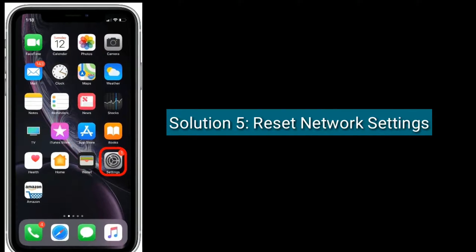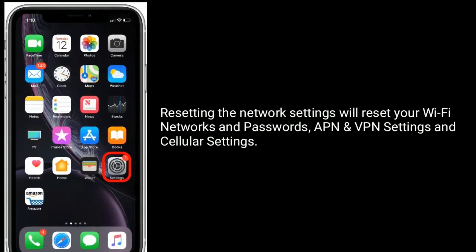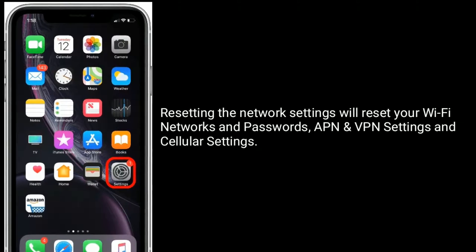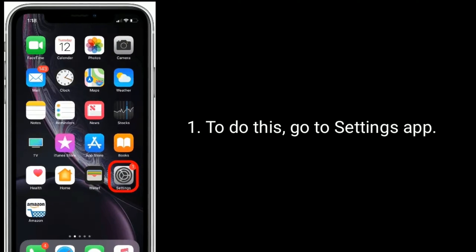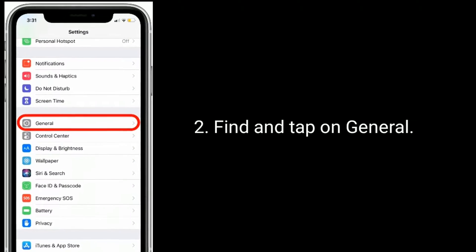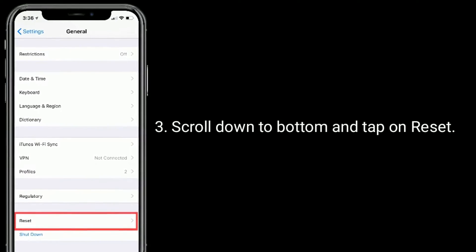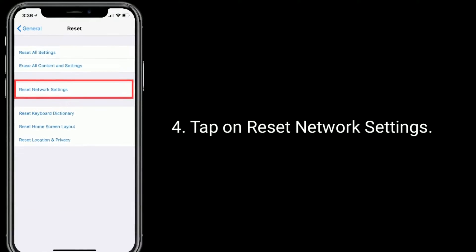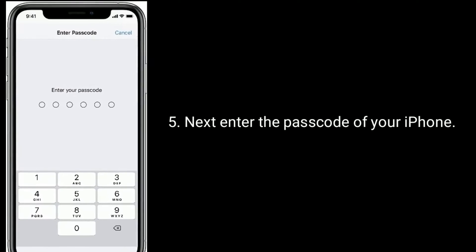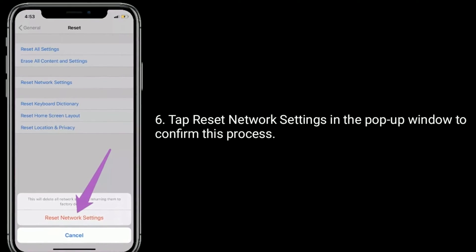Solution 5: reset Network Settings. Resetting the network settings will reset your Wi-Fi networks and passwords, APN and VPN settings, and cellular settings. To do this, go to the Settings app, find and tap on General, scroll down to the bottom and tap on Reset, then tap Reset Network Settings. Enter the passcode of your iPhone and tap Reset Network Settings in the pop-up window to confirm.